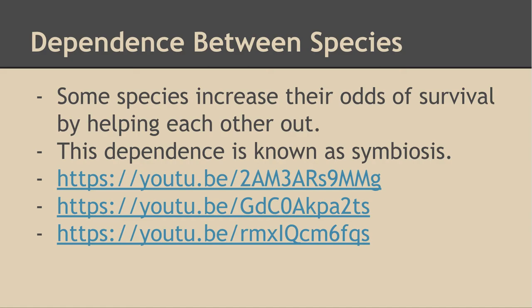An important thing to remember about parasites is that usually they don't want to kill their host. A parasite that kills its host is actually a bad parasite, because the longer it can keep the host alive, the more it can survive and spread itself around.